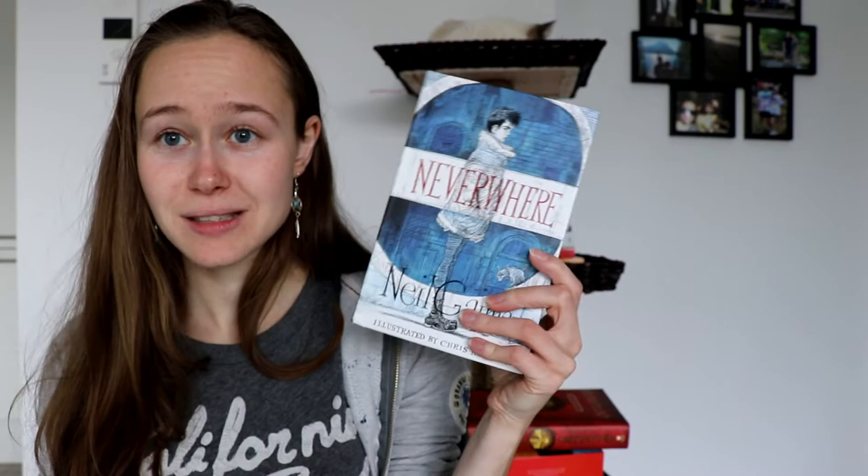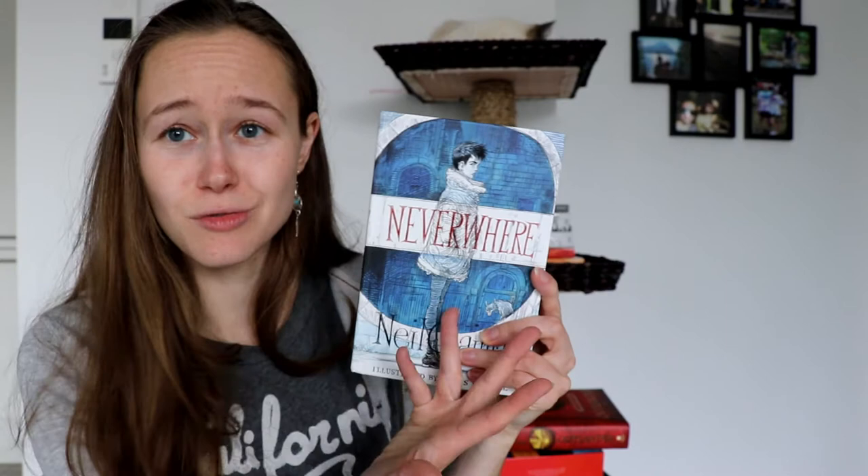I actually lied — I have another special edition. This is a special edition haul! I've gotten Neverwhere by Neil Gaiman, and this is a signed version of the book with illustrations by Chris Riddell. This edition is the preferred author edition, so it's slightly different from the original one. I think I got this one from Barnes & Noble — first time I ordered there, and it arrived in one piece to Europe. I order from all over the world apparently to get special signed editions now, because books are my thing.